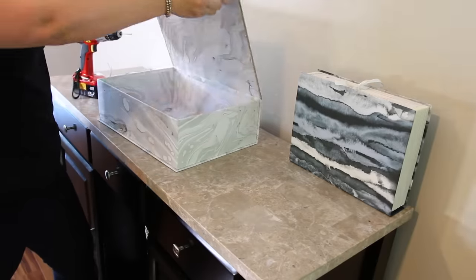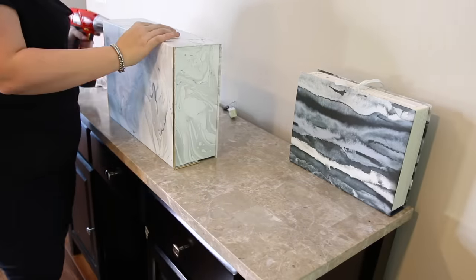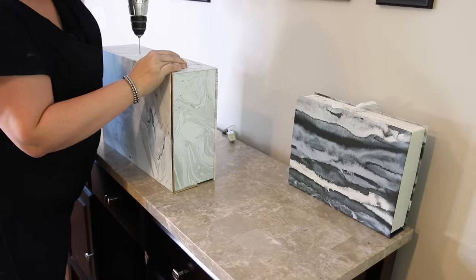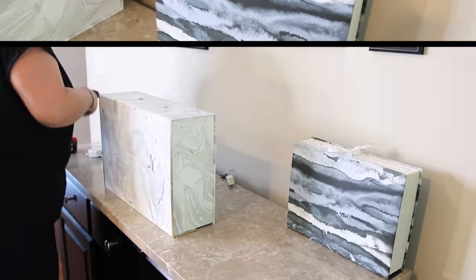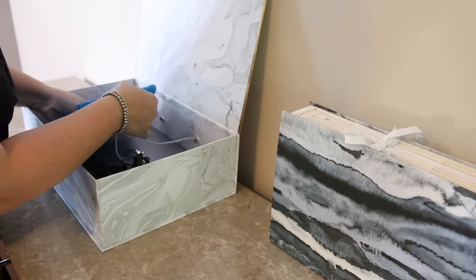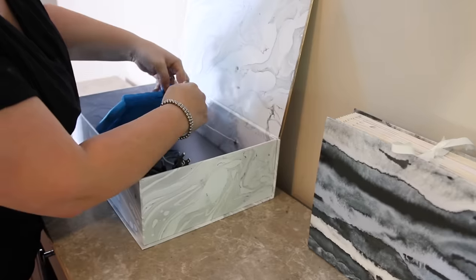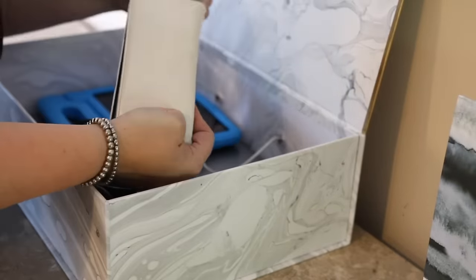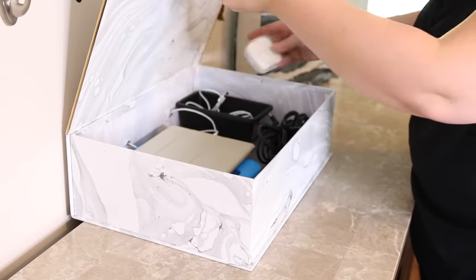There was also a ton of cord clutter in this house. So using this really inexpensive hinged box, I'm drilling holes in the back to feed the wires through so it can become a charging station. This simple box gets the cord clutter off the counter, gets the electronics off the kitchen counter, and contains and organizes them in a beautiful and functional way.